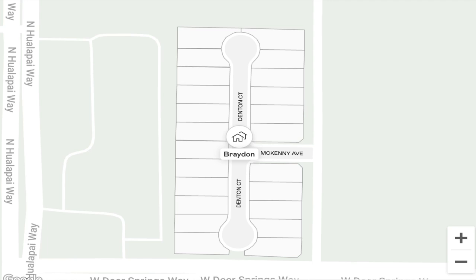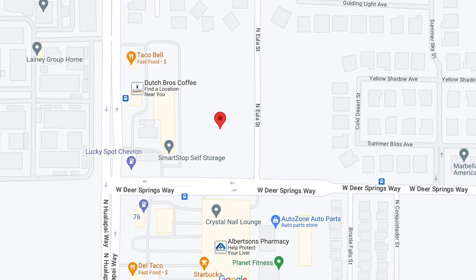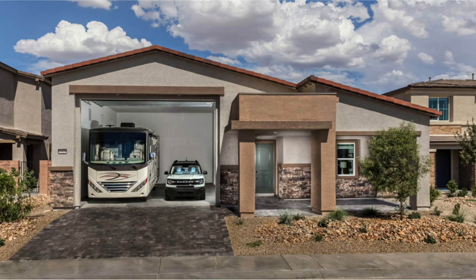Next, let's head over to Brayden — a community offering brand new single-family homes coming soon to Northwest Las Vegas off of Deer Springs and Ula in the 89149 zip code. This community will offer single-family and next-gen homes as well as RV parking. No other information has been disclosed yet, but it's one of the Lennar communities coming soon.